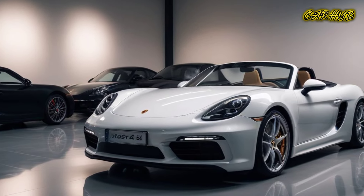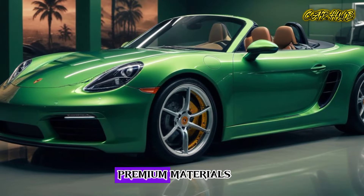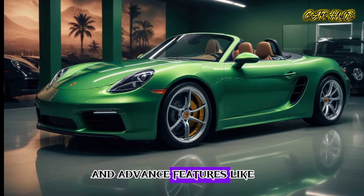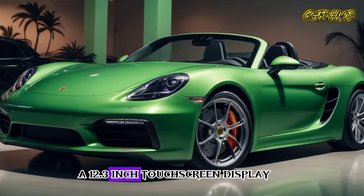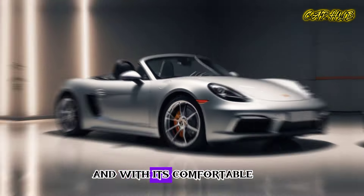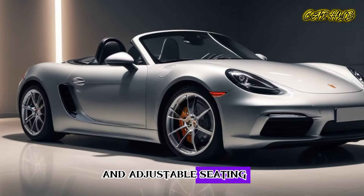Inside, you'll find a range of premium materials, including leather and Alcantara, and advanced features like a 12.3-inch touchscreen display and a premium audio system. With its comfortable and adjustable seating, you'll feel like you're driving in style.